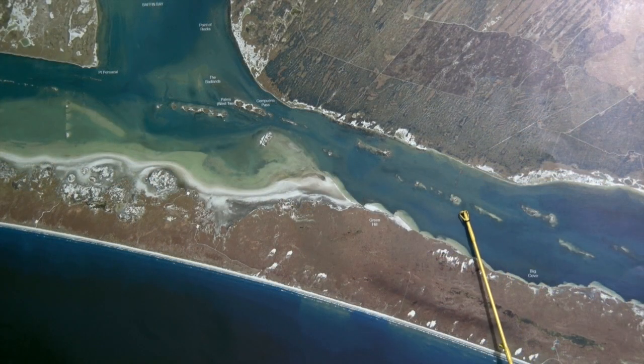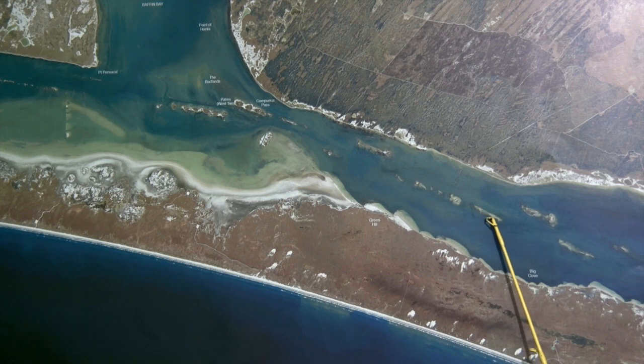Over here at the Burnt Island Spoils, finding some good trout in here, throwing plastics, topwaters, free line croaker, also getting out and getting on top of these spoils. We've got some high water right now, with some scattered redfish on top of these islands.